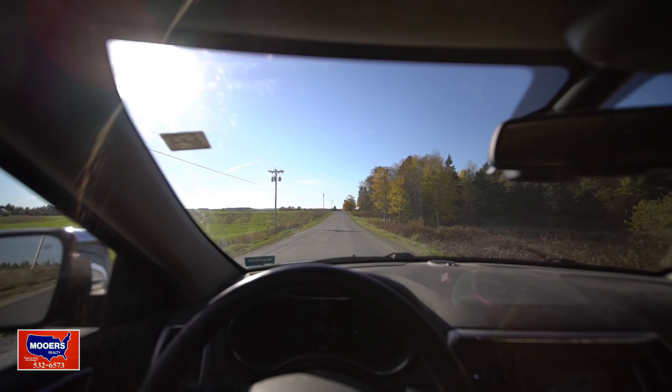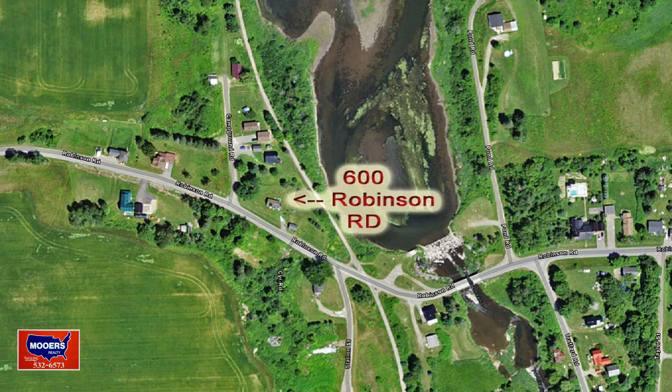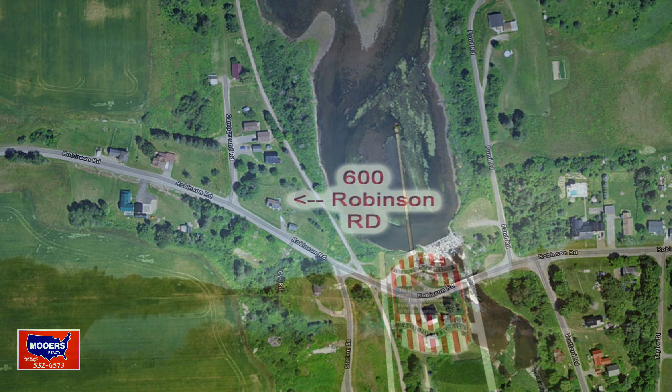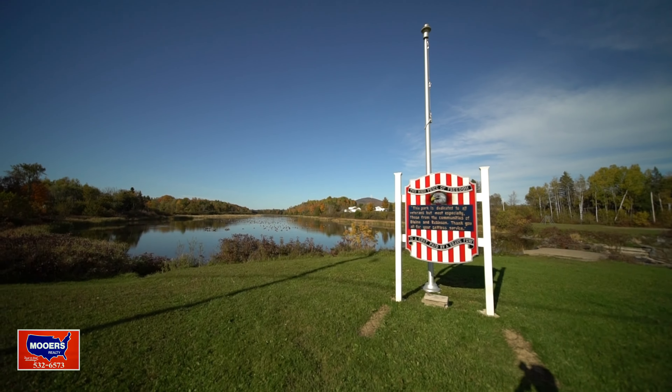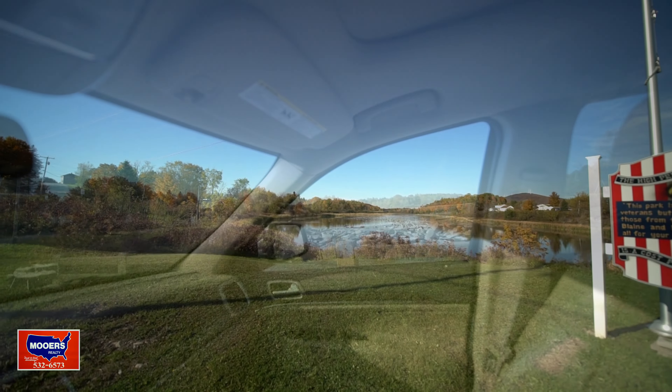One beautiful drive. We're going to go look at a small piece of property — under an acre — but you're overlooking the Prestile Stream, on the snow sled trail and the ATV trail. We're in Robinson, which is really part of Blaine, Maine.